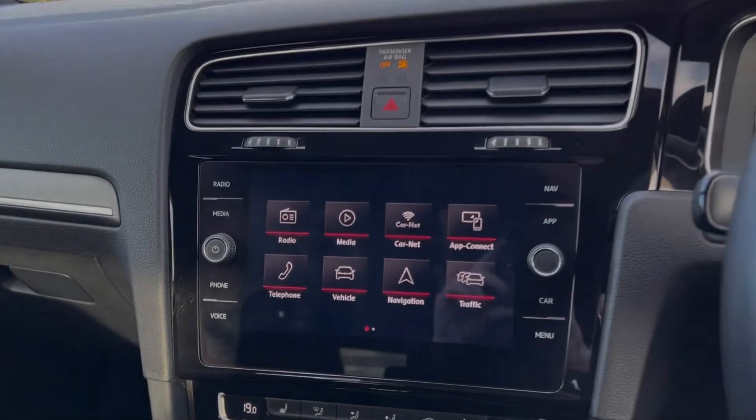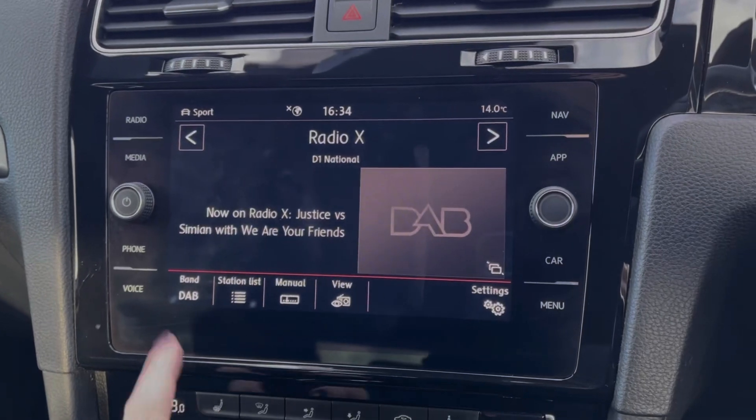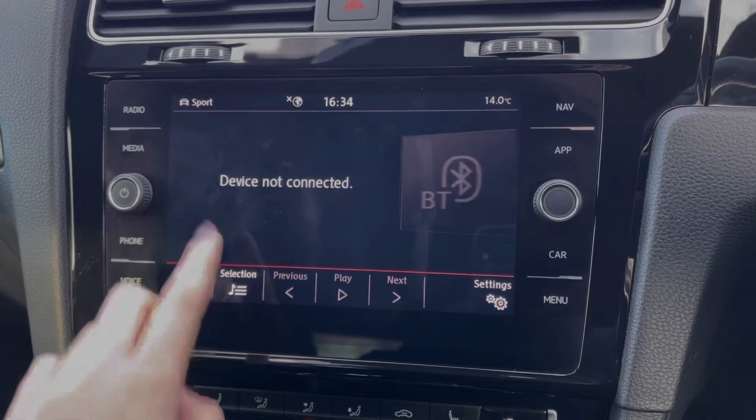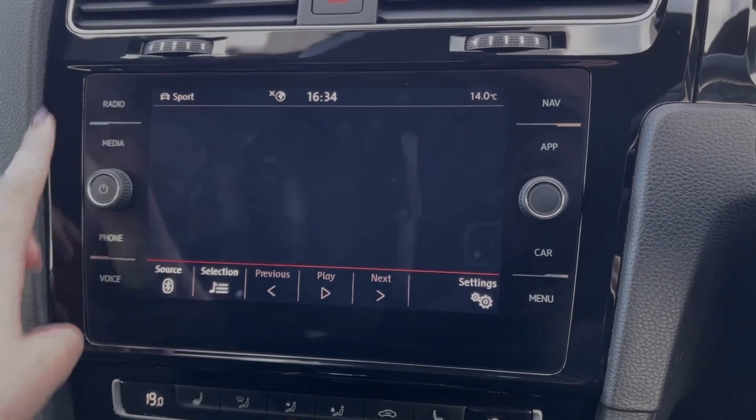Heading across to the media system, I'll run through the features in more detail. In terms of music, you've got access to DAB, FM and AM radio wave bands, or you can stream your own music via Bluetooth and USB, and of course insert CDs and SD cards.